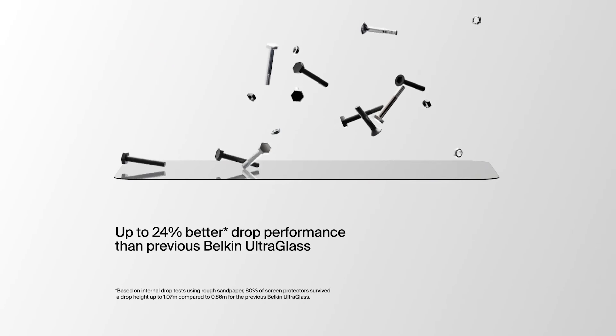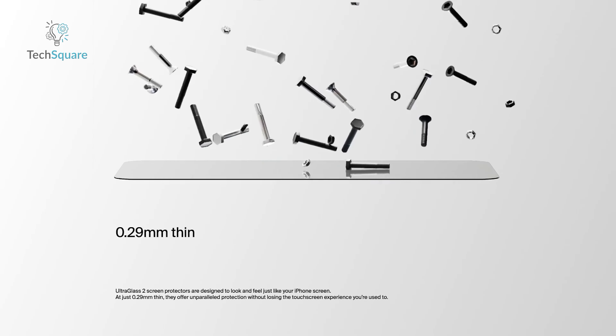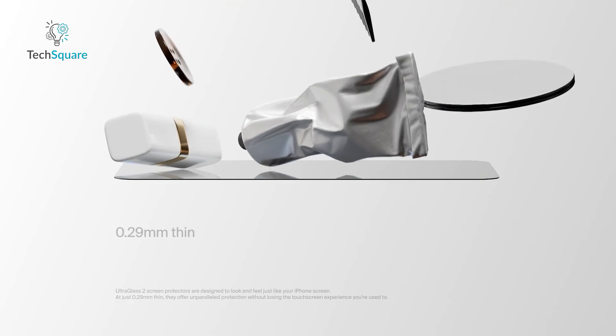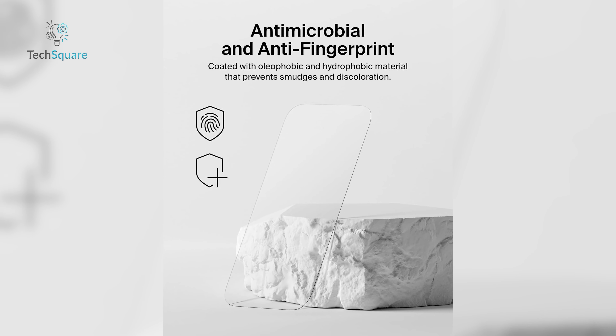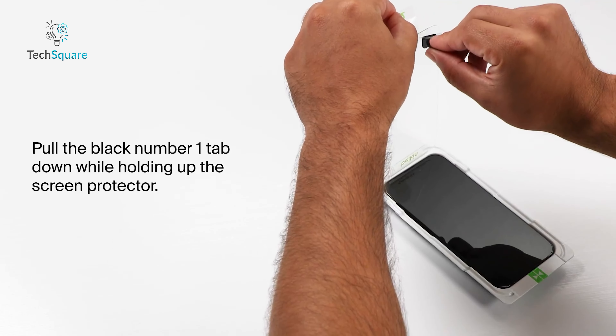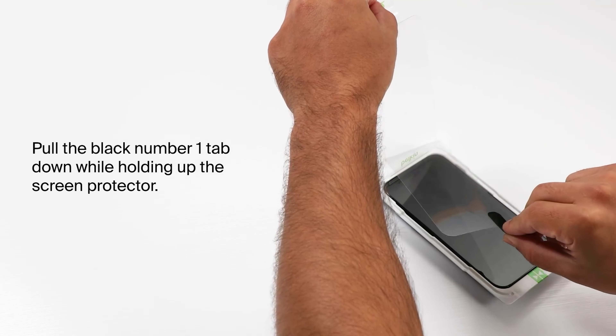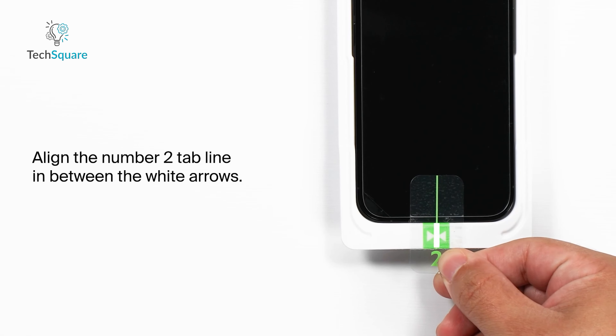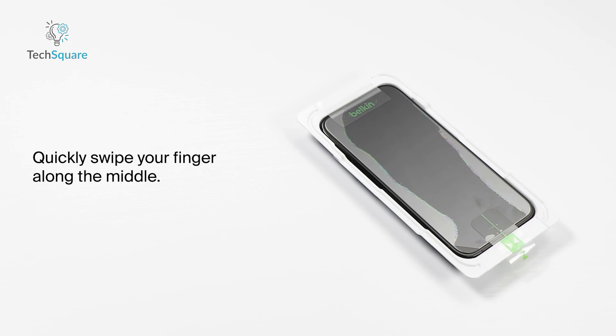When it comes to durability and sleek design, the Belkin ScreenForce UltraGlass II stands out from the crowd. Apple's official seal of approval isn't given lightly, and this protector earns it by being up to 2.7 times stronger than standard tempered glass. It's made with advanced lithium aluminosilicate glass, making it a game-changer for drop protection. At only 0.29 millimeter thin, you won't even notice it's there, but you'll definitely feel secure with its impressive 9H scratch resistance. Whether you're dealing with accidental drops or day-to-day wear, this screen protector has you covered — literally — with full edge-to-edge protection.